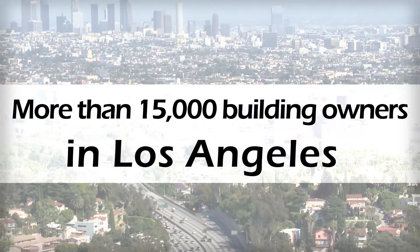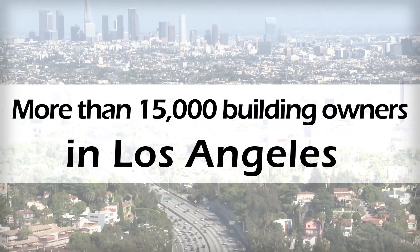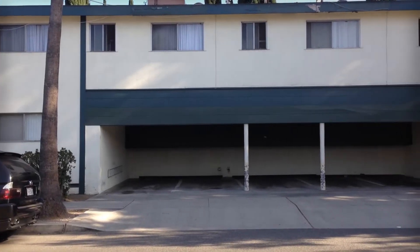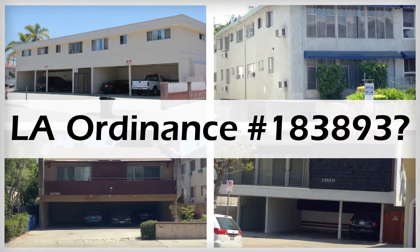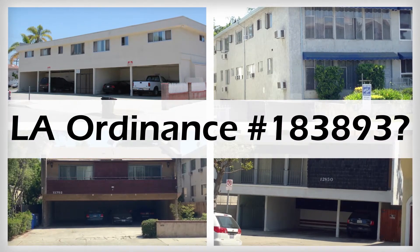Are you one of the more than 15,000 building owners in Los Angeles that needs to retrofit your pre-1978 soft story structure because of recently passed LA Ordinance Number 183893?